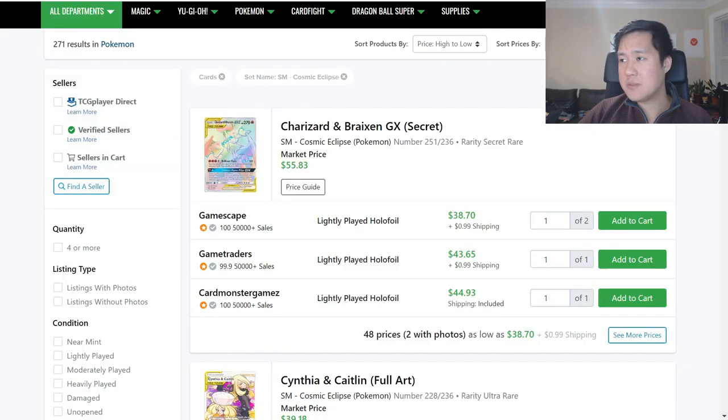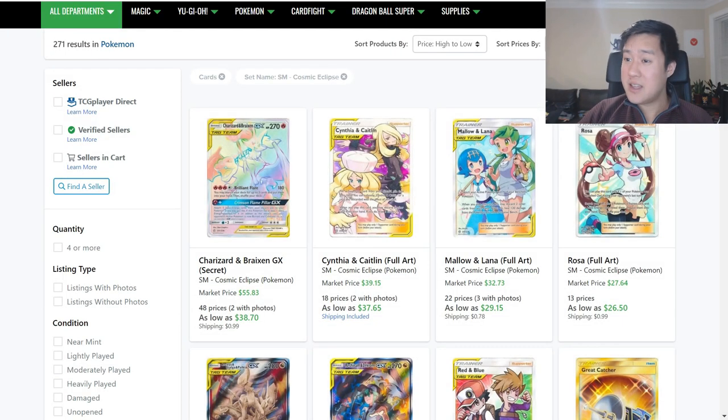Moving on to Cosmic Eclipse. These prices are still super low. We're going to be looking at max rarity stuff, but if you've ever considered making a deck, Cosmic Eclipse singles might be low enough where it's reasonable to put together an IRL deck, especially one that revolves around CEC cards.